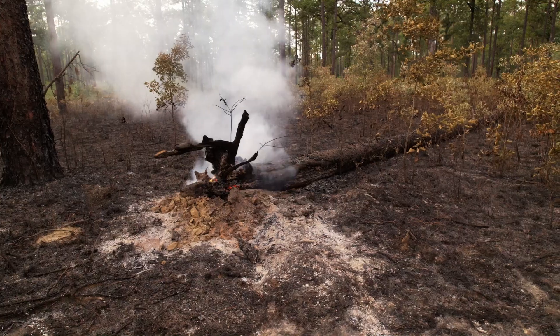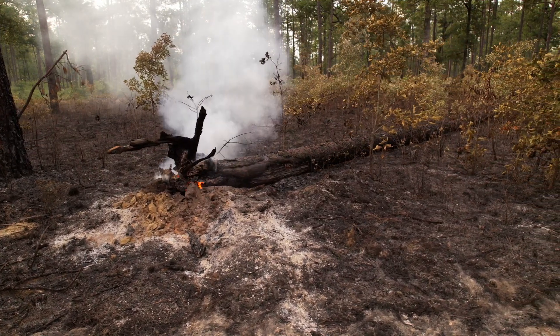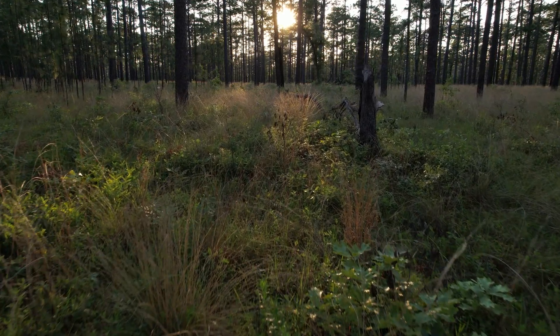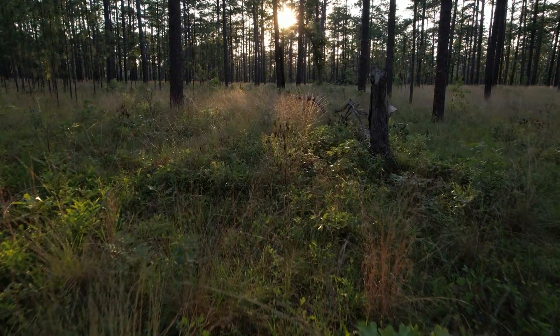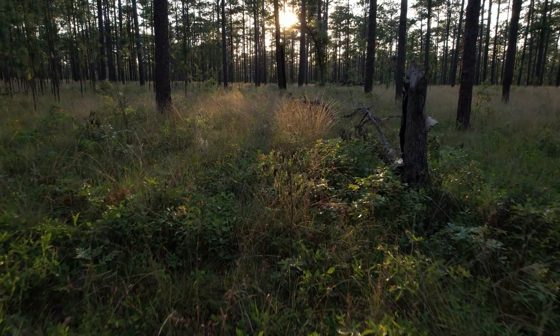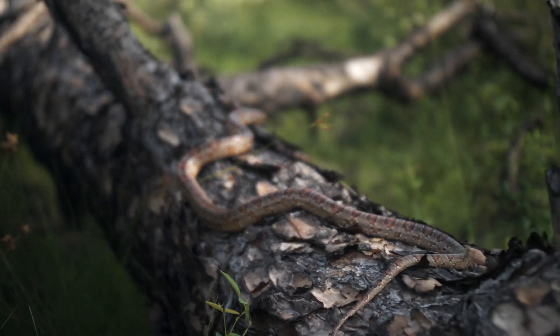Fire plays a really important role in maintaining the longleaf pine forests and the structure that you see here. It creates and maintains an open understory with lots of herbaceous vegetation. That's food for gopher tortoises. It's cover for things like snakes. The whole forest structure changes if you don't have fire.